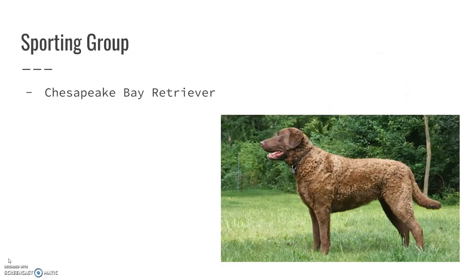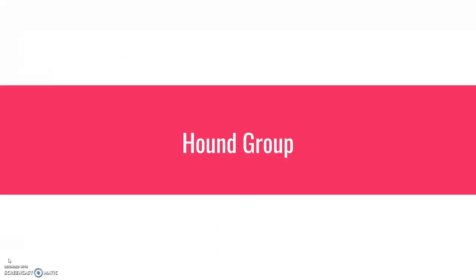Chesapeake Bay Retrievers — another one of my friends had one of these growing up. They're pretty cool. They're kind of like a curly-haired lab. You can see the hair coat on this one — they have really curly fur and they don't shed a whole lot. Look to the next video for the hound group.